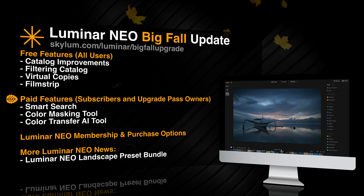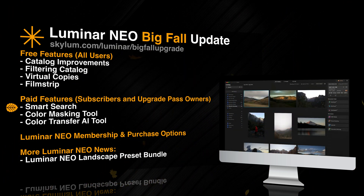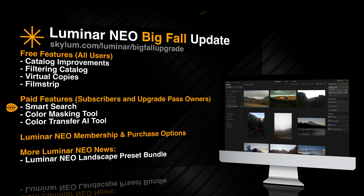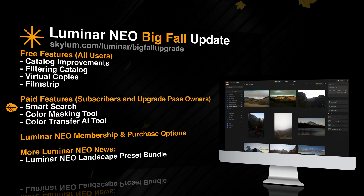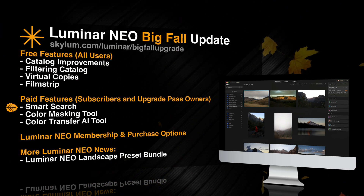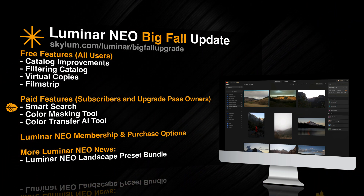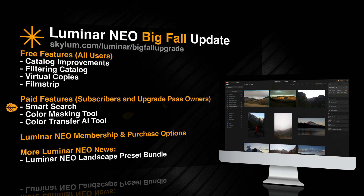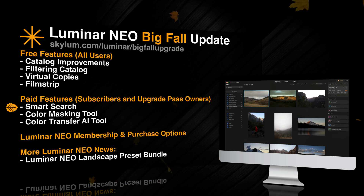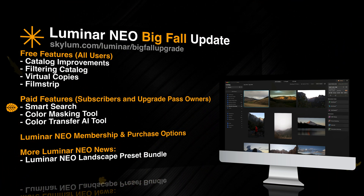Moving into the paid features category, let's go back to the catalog module where you will now be able to use the new smart search. Using the machine learning based search, you will be able to search not only by attributes like file name, date, and extension, but also by content in the image — for example, objects, scenes, and other items. You will be able to look for tree, stop sign, car, subway, two smiling boys, people, and so on. This will improve the possibility to navigate through large photography catalogs and make the whole experience much easier and faster.